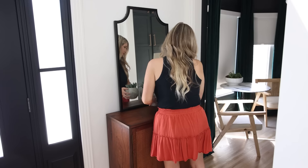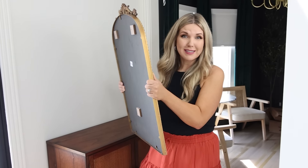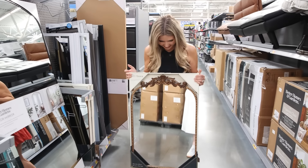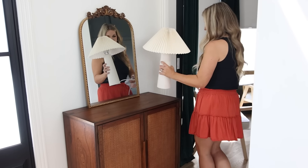Over here by my front door, these are the decorations I had out this summer. I want to swap out a few items to really change the cozy vibe for fall. I've been super excited to get this mirror — this is a viral mirror from Walmart and it's so perfect for fall. I also picked up this lamp I saw in my last Walmart video, and I'm going to be putting it here on my entryway table.